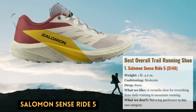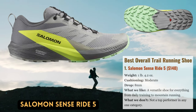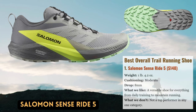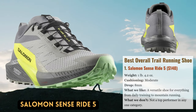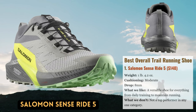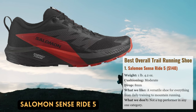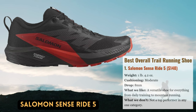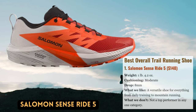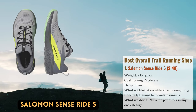We adore the Salomon Sense Ride 5 Trail Runner as it is a multitasking trail runner. This shoe can easily handle technical cross-country terrain and is equally at home on door-to-trail runs as it is during ultra-distance endeavors. The Salomon's versatile design includes 29.6mm of cushioning in the heel, a sizable toe box, a fairly typical 8mm drop, and a full Contagrip rubber outsole. The version 5 has a softer midsole and a more durable outsole than the previous model. We have logged over 700 miles on various editions of the Sense Ride.